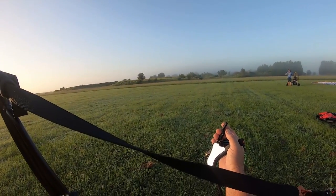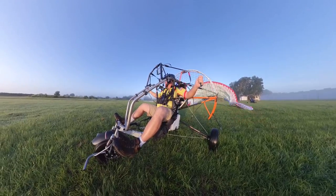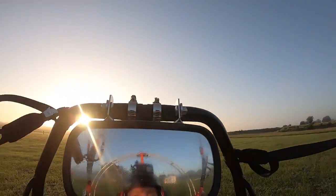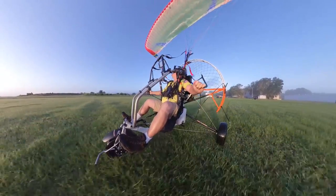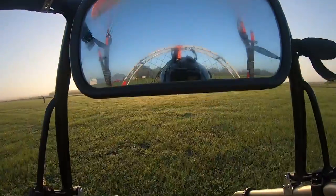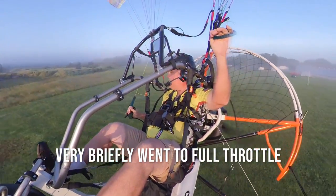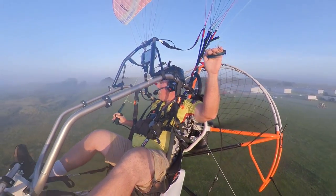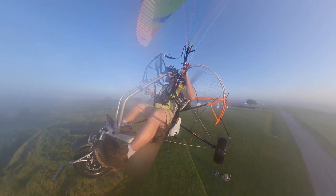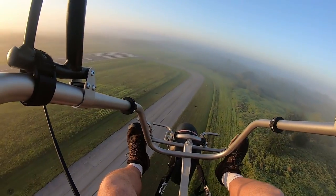Roll on throttle. All right, here we go.